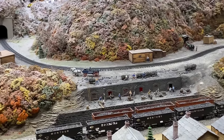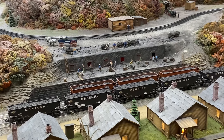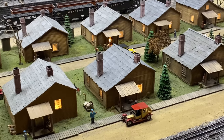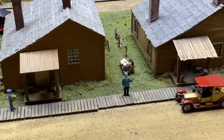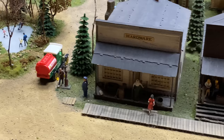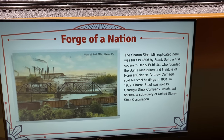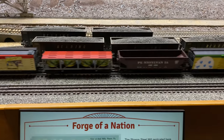Here we have coke and coal ovens. You can see the red hot glow coming from inside the ovens loading up the coal cars. And then down below here you have the worker's village. You can see there's animations down here as well - the lady washing her laundry right there. Just the level of detail on this layout is amazing. It's really, truly amazing.